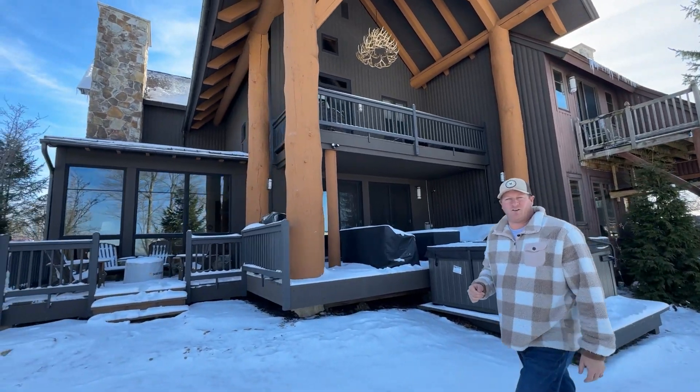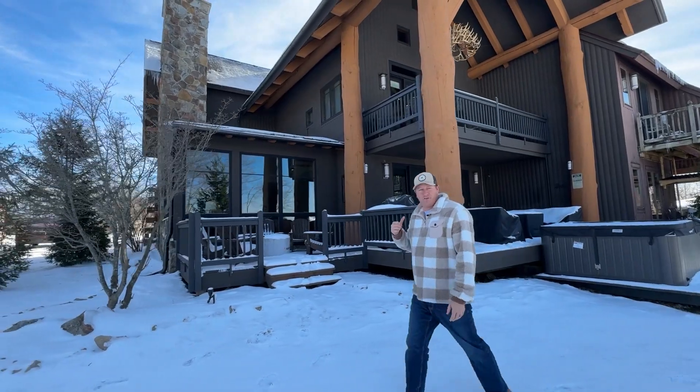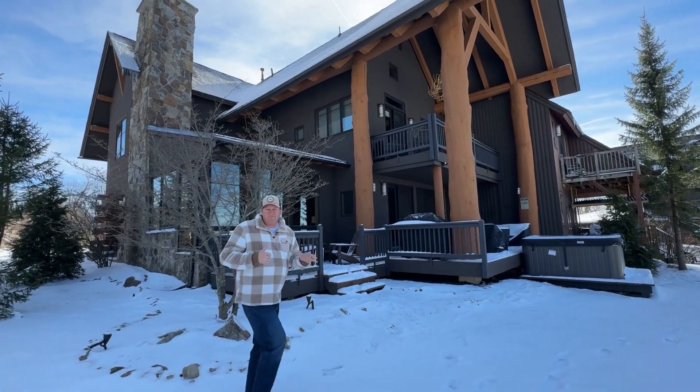When it comes to ski-in, ski-out condos and townhomes at Whisk Resort, nothing offers the wow factor like Ridge Run. I just listed this new property. Let's go talk about my five favorite things.